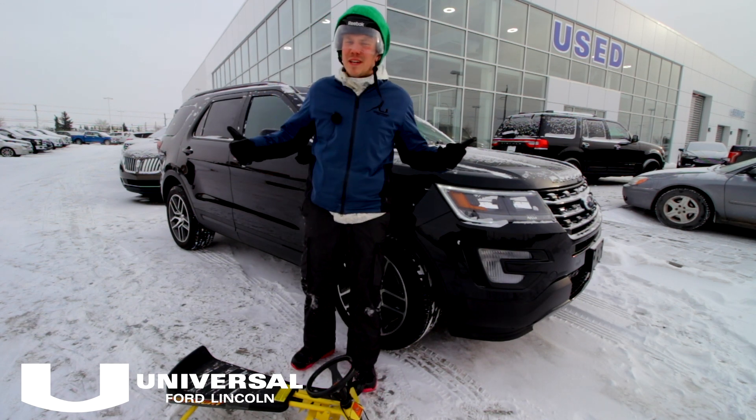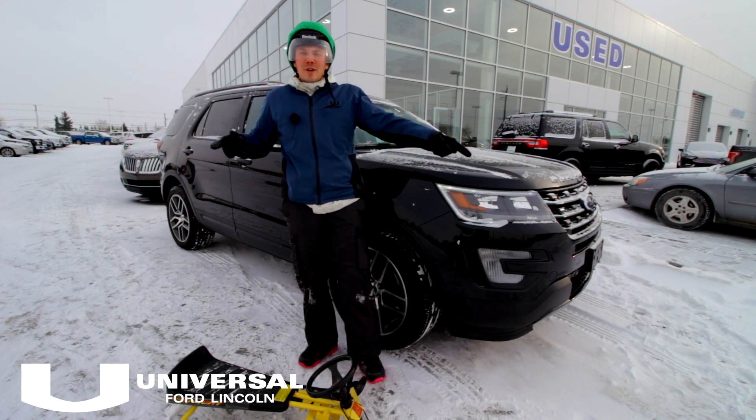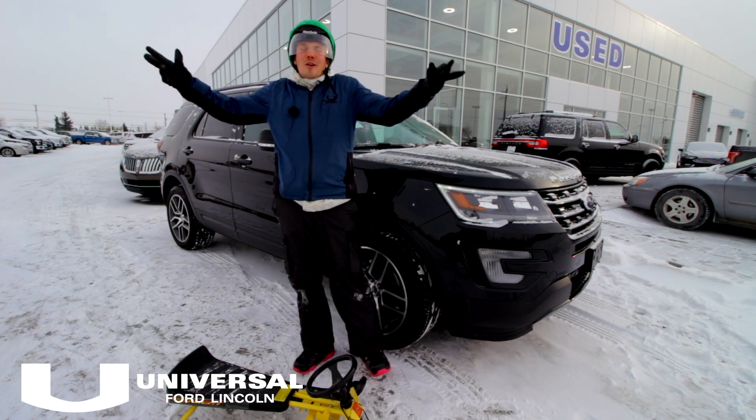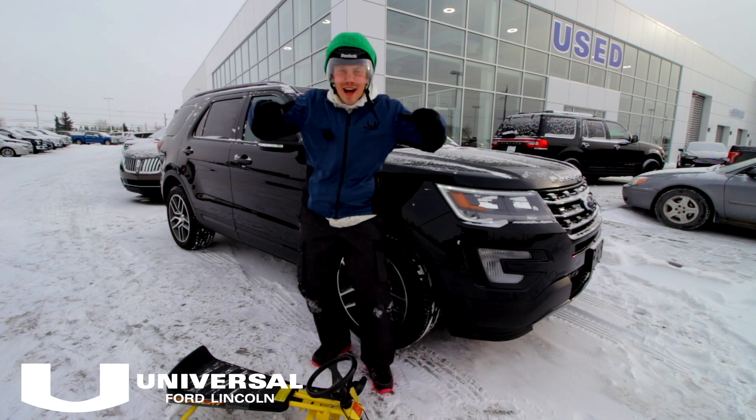Come on down to Universal Ford Lincoln or call us at 403-291-2800 and ask for Sam Jackson — or any of us. We're all looking forward to helping you out, seeing you this weekend, and getting you into your sick new ride.